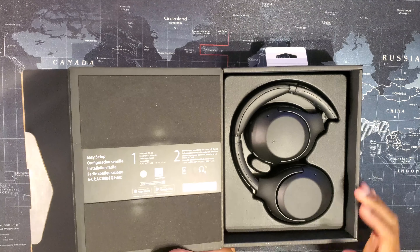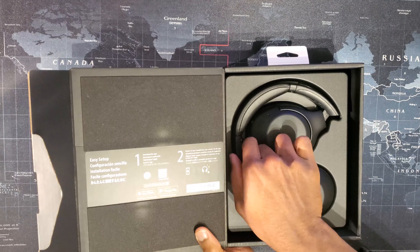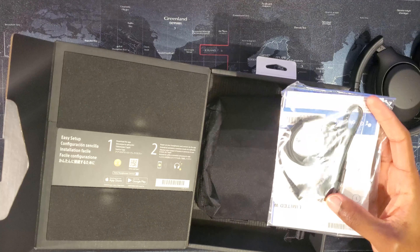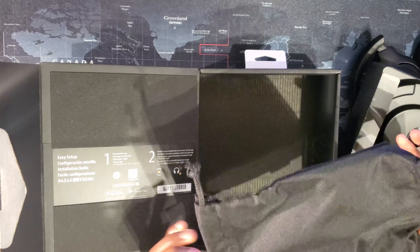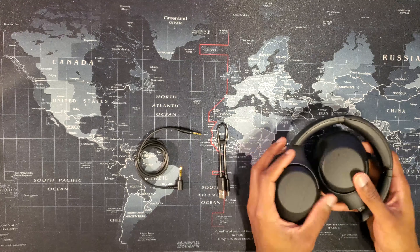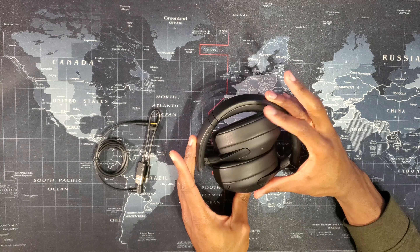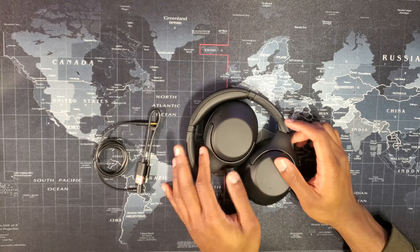So we've got the headphones here and easy setup instructions — number one says to download the app, power on your headphones, and connect via the app. Here are the headphones. Underneath, you have the cables included: the USB Type-C charging cable as well as the audio jack. And at the very bottom, you have the carrying pouch. The pouch isn't going to really protect the device from anything other than maybe scratches. The headphones came folded in the box and you are able to fold and store them flat as well, so they fit relatively easily into the pouch.